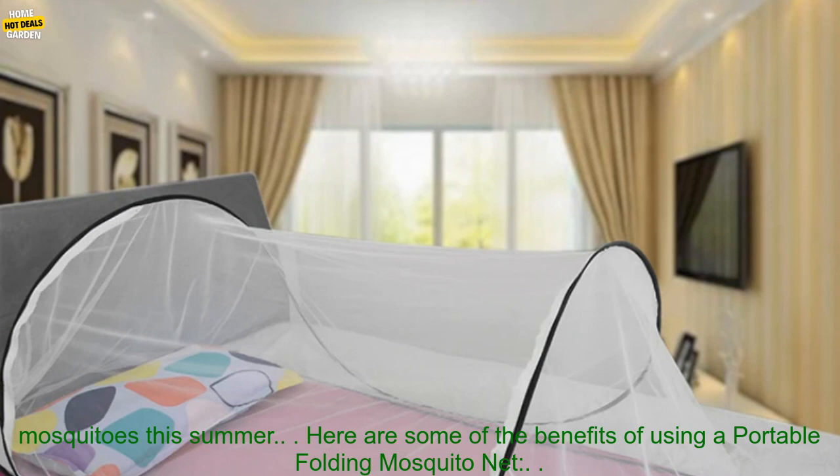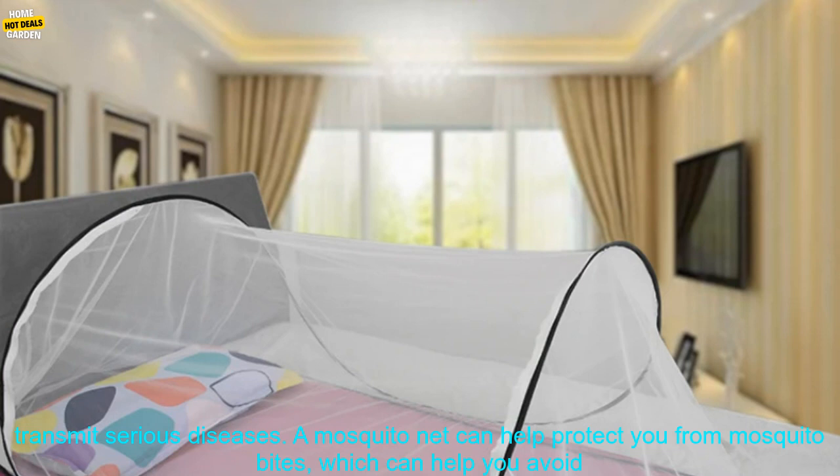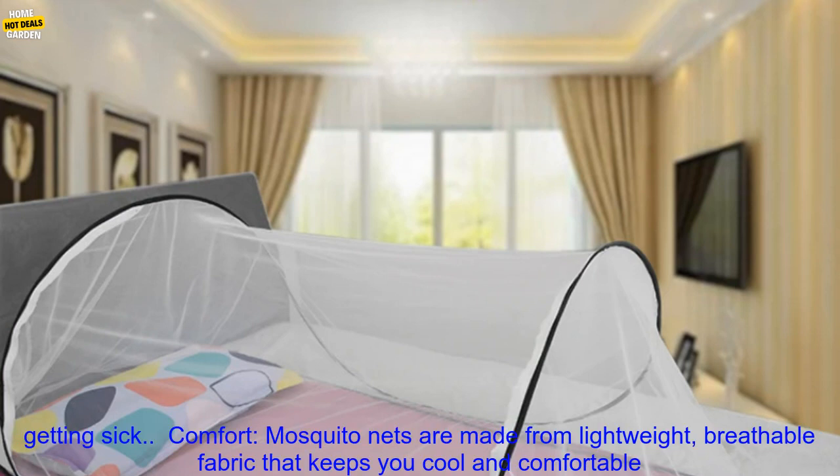Here are some of the benefits of using a Portable Folding Mosquito Net. Protection from mosquito bites: mosquitoes are a major nuisance during the summer months, and they can also transmit serious diseases. A mosquito net can help protect you from mosquito bites, which can help you avoid getting sick.